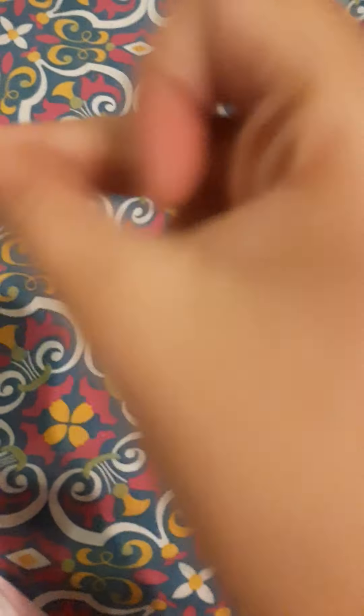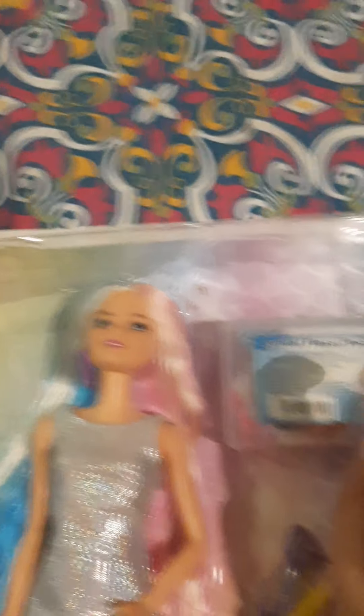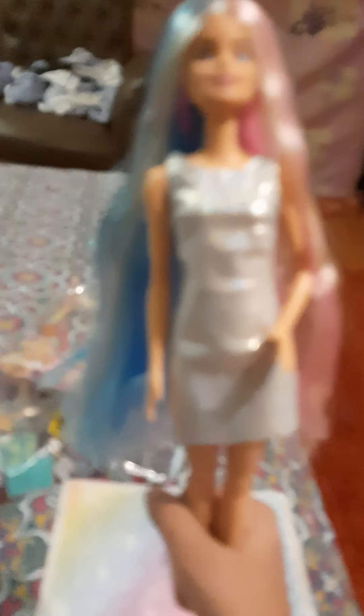So here it is — this beautiful Barbie! I opened it yesterday because I was so excited when it arrived. Look at this beauty right here. She is very beautiful — she has earrings, eye makeup, and gorgeous hair in blue, sparkly pink, light pink, and baby pink, plus a pretty cute silver dress.